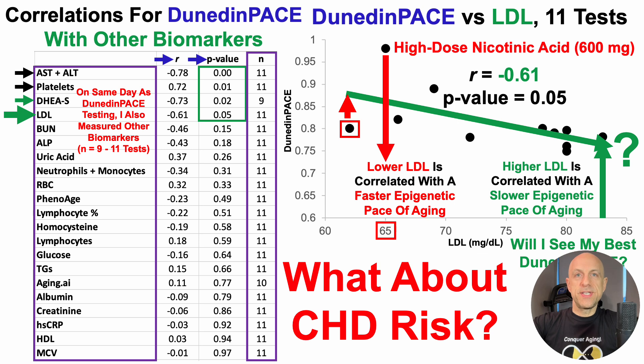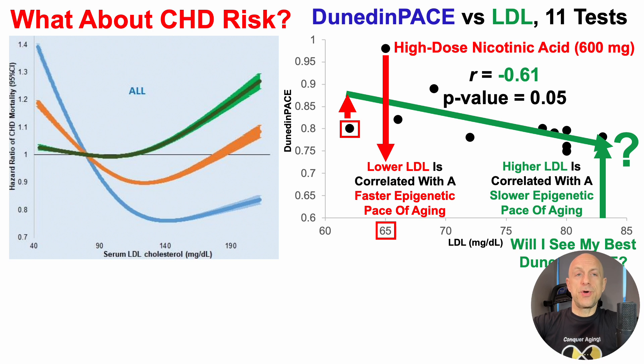What about coronary heart disease risk? If we increase LDL, wouldn't that increase heart disease risk? Let's look at the data. On the y-axis we have the hazard ratio for coronary heart disease mortality, plotted against serum LDL levels. There are two main reasons I like this study: it has a very large sample size — about 4.5 million people — and there are three curves, with the fully adjusted model including almost every comorbidity that could potentially impact the association for LDL with heart disease risk. I think this study is closer to the full picture.